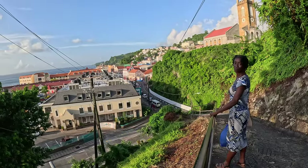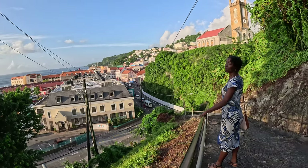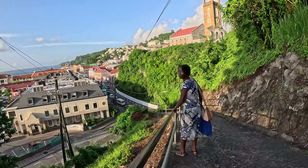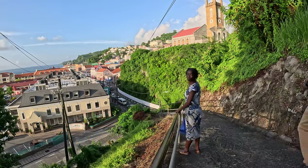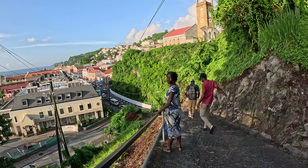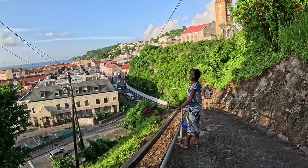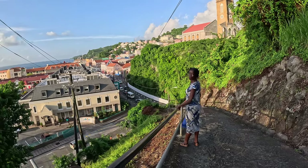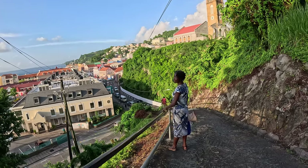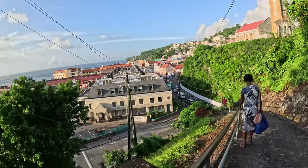I met a visitor taking nice photos. She was from Kenya and enjoying her time here. She said Granada is very beautiful, and that she'd go back home eventually because her family is there — but what a lovely exchange!